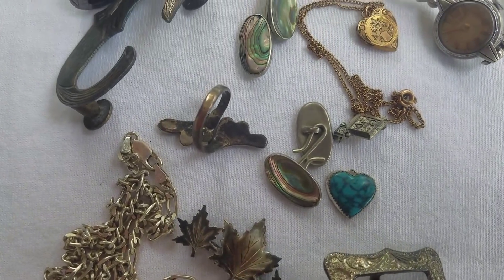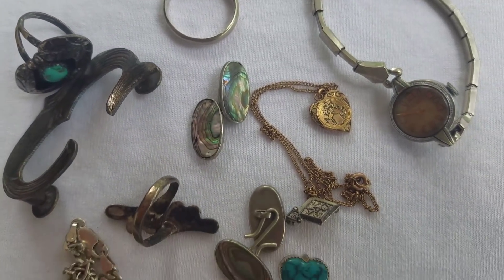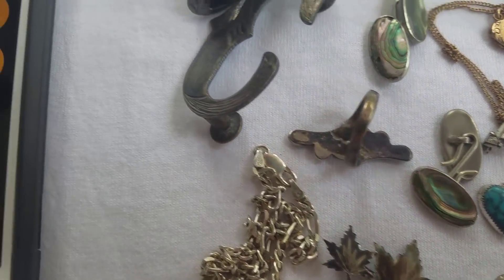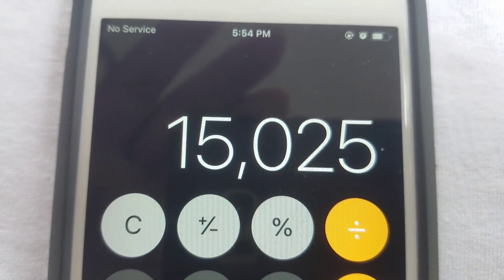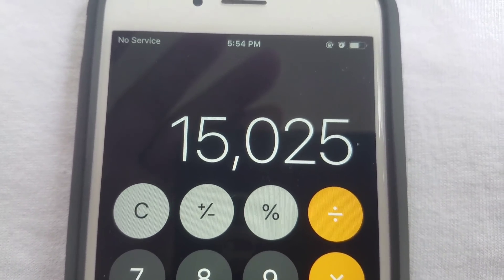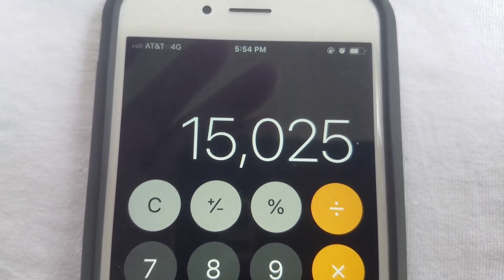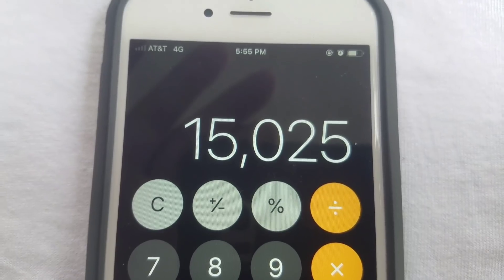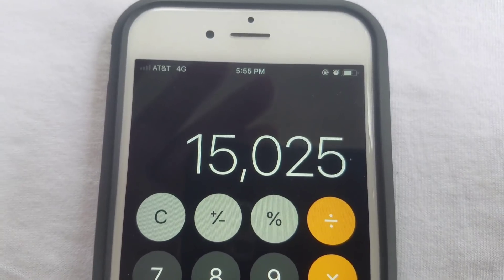Obviously we couldn't show everything - here's a lot of silver and gold we didn't even show values for. But with all the values we showed, if you were doing your math: $15,025 in retail value for gold and silver jewelry found in a $400 storage unit. That's the treasure hunting life.